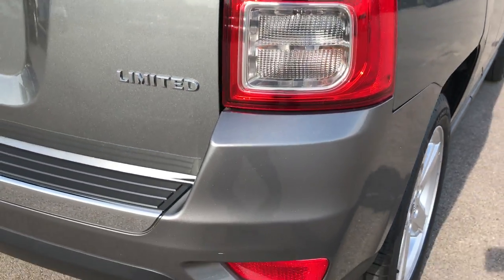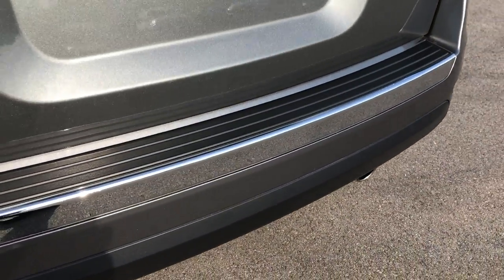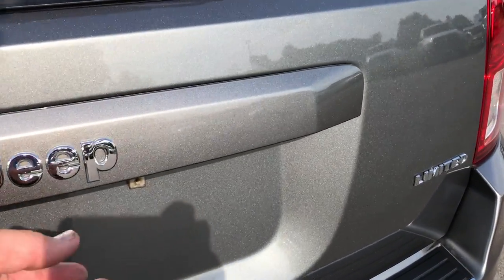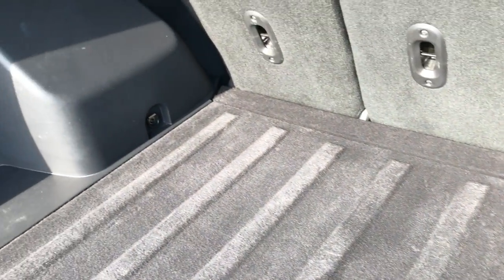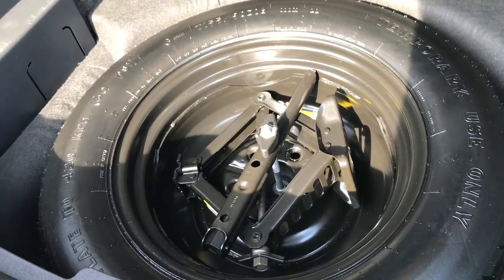The rear bumper is in excellent shape. You can see it does have the chrome-tipped exhaust. No major dents, dings, or scuffs on that rear bumper. The tailgate is in excellent shape as well. The back storage area is just as clean as the outside, and this does have a spare tire underneath.